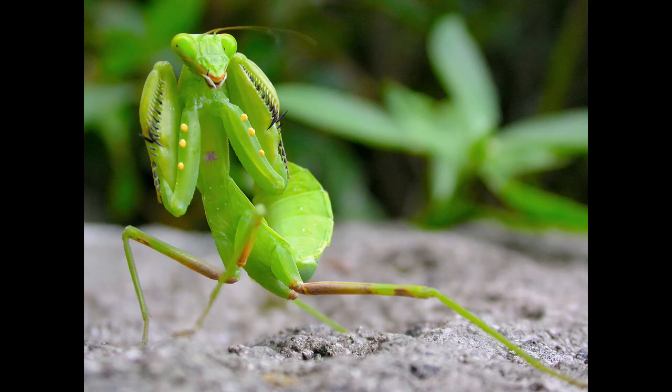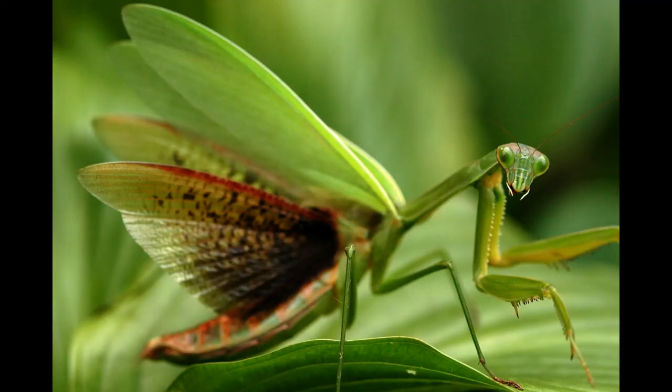Because female mantids typically eat smaller males if given the chance, males must approach stealthily from behind, freezing as soon as the female turns their head or even moves. Mantids are very good at detecting moving structures, but are almost unable to see immobile objects. Using the stop-and-go tactic, a male stalks closer to the female. This can often take several hours. Once a male is close enough to the female, he opens his wings and jumps on the female's back. Upon landing, he latches on with his raptorial legs and locks their genitals together. After mating for four to five hours, the male then lets go of the female and drops to the ground, immediately sprinting away to avoid being eaten, while the female tries to grab hold and eat him.